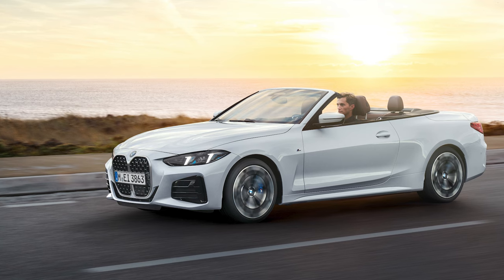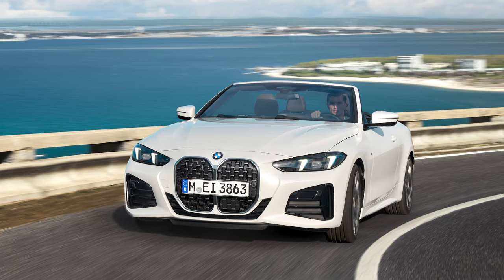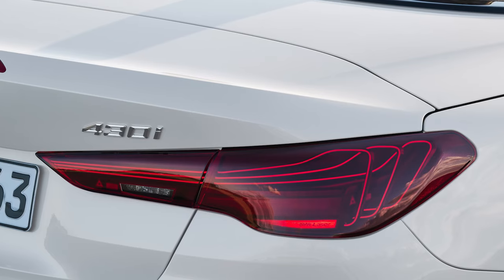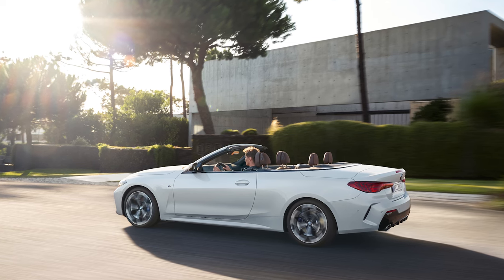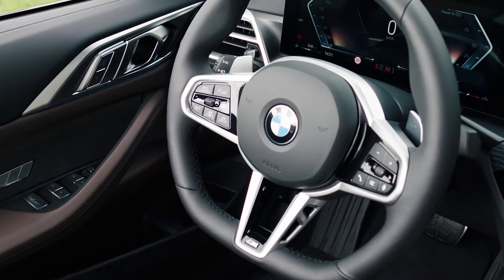Visually, the convertible inherits the handsome styling of the latest 4-Series coupe. Signature details like the vertical kidney grille and slender LED headlights instantly identify it as a BMW. New laser rear lights with an intricate 3D lighting effect add drama. The fabric soft top lowers in just 18 seconds at speeds up to 31 miles per hour.